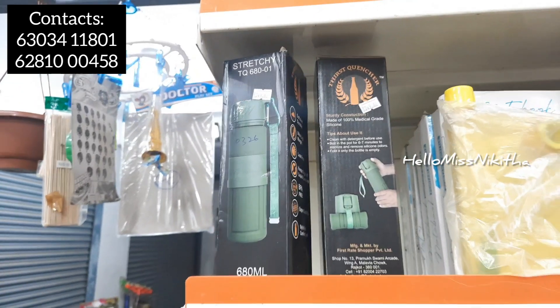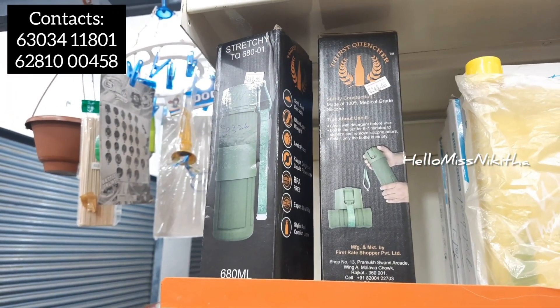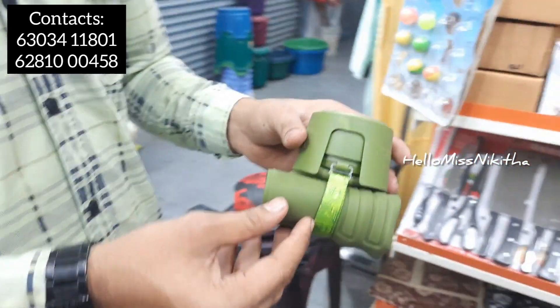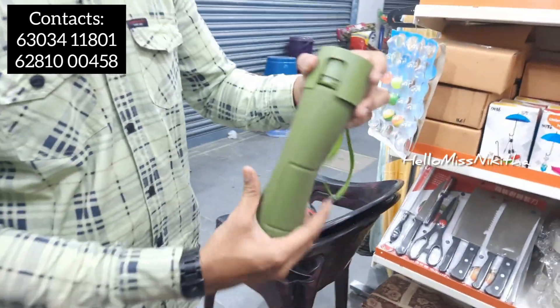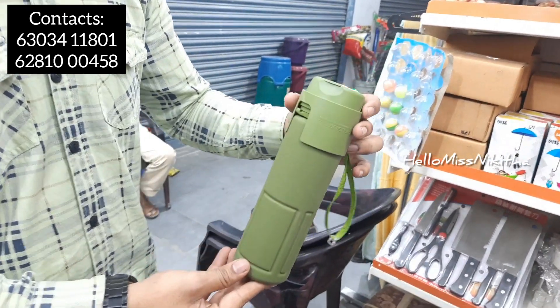Next product is a foldable water bottle. It can be made from plastic or metal. You can fold it and open it — it's easy to carry. The price is 249 rupees.